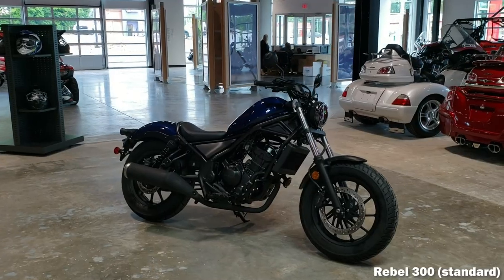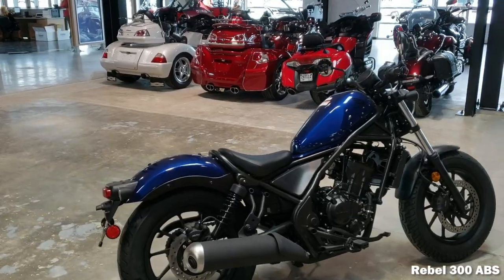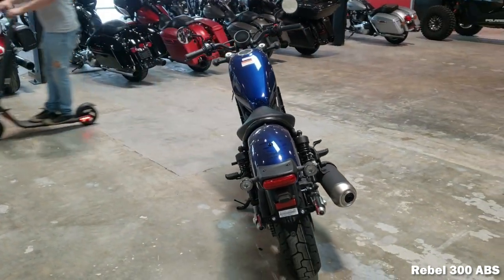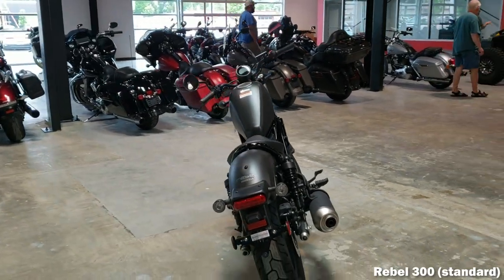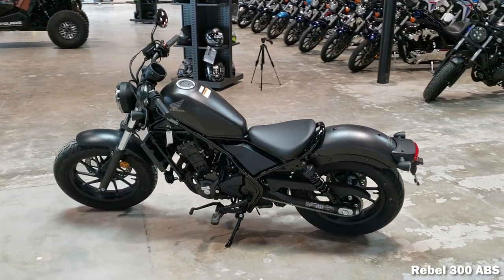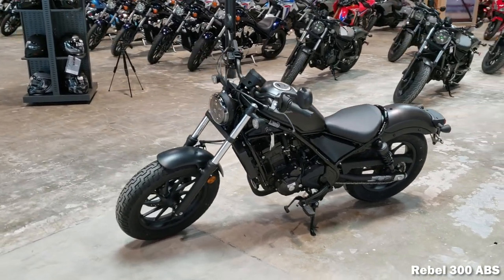And that's the 2021 Honda Rebel 300. What do you guys think about it? What do you think Honda needs to change on this model to make it as close to perfect as possible? And what do you guys think about the $4,599 price point when it comes to what you're getting for your money? That's a wrap for this one — thanks again for all the support lately, and we'll see you in the next one.